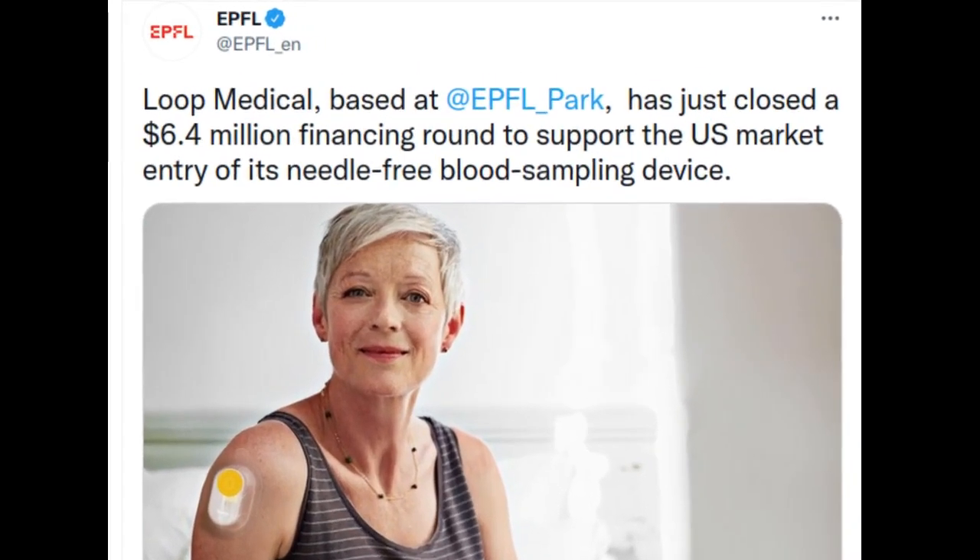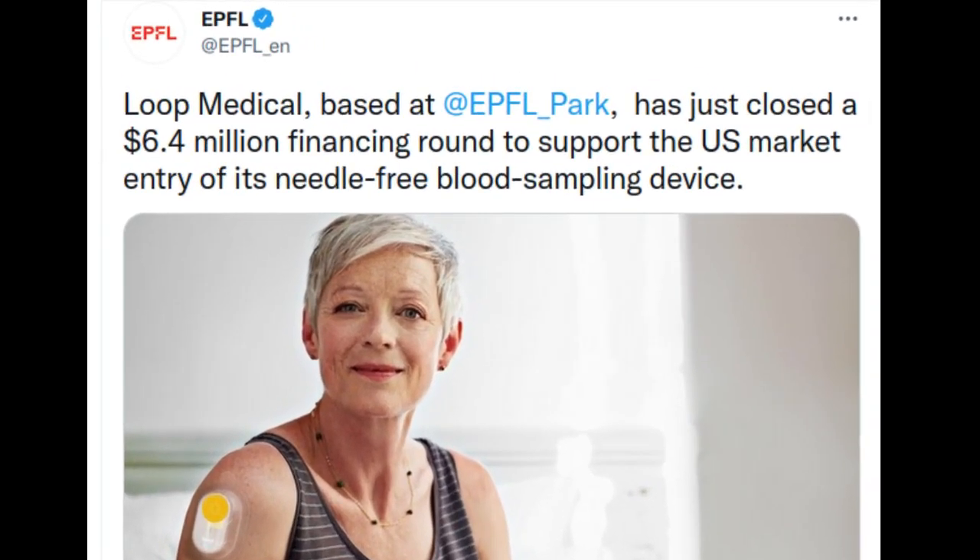Loop Medical, based at Swiss University EPFL's Innovation Park, has just closed a $6.4 million financing round to support the U.S. market entry of its needle-free blood sampling device. Loop Medical's innovative technology offers a needle-free, painless and easy-to-use method for collecting blood samples. The startup closed a $6.4 million Series A financing round led by Stardust Group and cashed-in capital in mid-October, reflecting the high potential investors see in its approach.